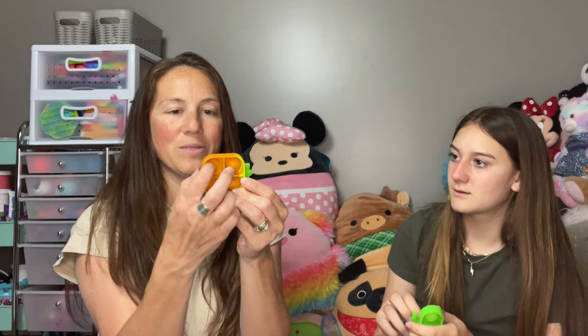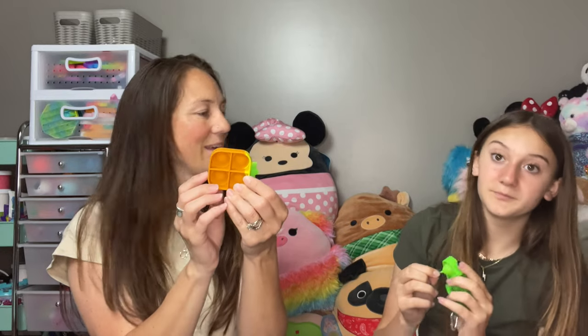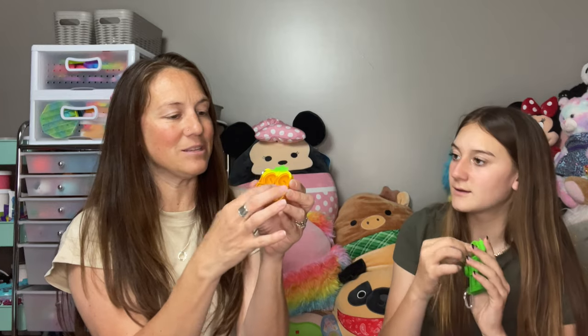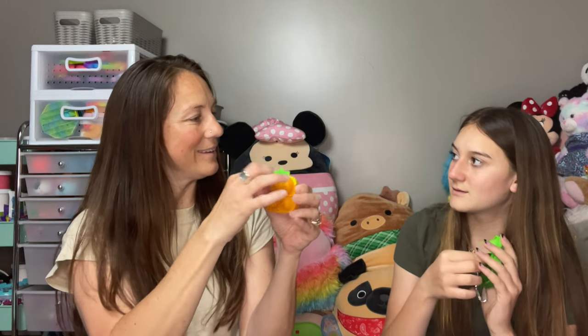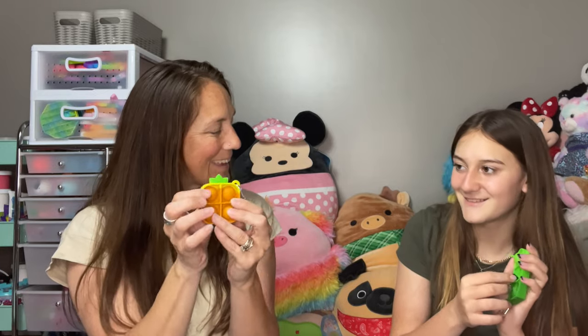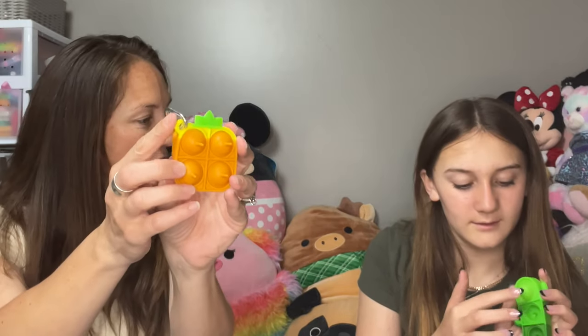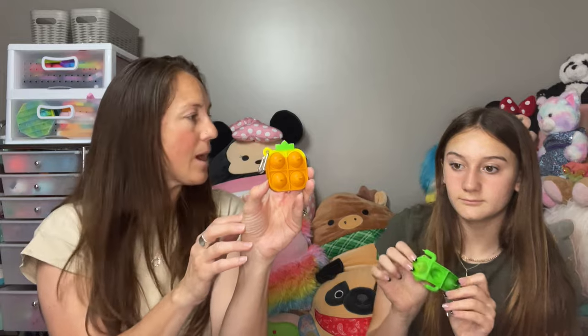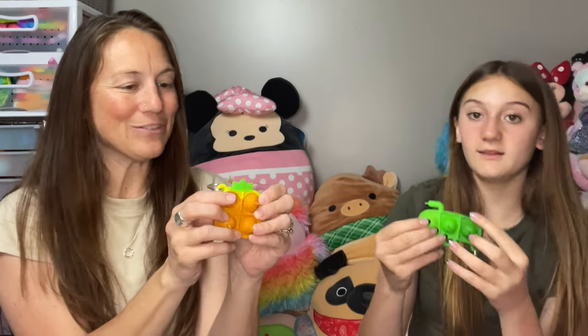So it's called a Pull and then a Pop, and then you can also just use it as a regular pop on the back. You can do the pull and pop on the front, or you can just use it as a regular pop it on the back. This one's a little keychain — yes, they're both little keychains.